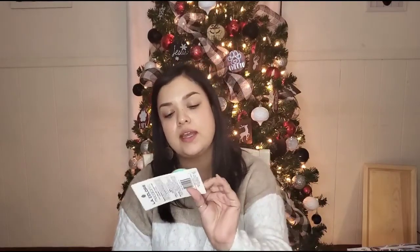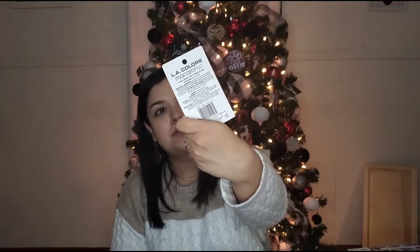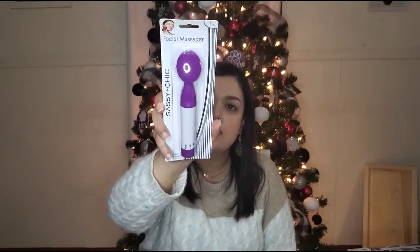You can throw in a lip balm as well. This is L.A. Colors Macaron — this one says 'this is meant to be.' They have a berry one, a pink one, and a purple one. Next I picked up a facial massager from Sassy and Cheek — they had multiple colors, it's travel friendly and works with your preferred creams and serums. And another from Sassy and Cheek is this beautiful eyelash curler. I love that they had plenty of colors as well. So I think that was it for the small gift basket.